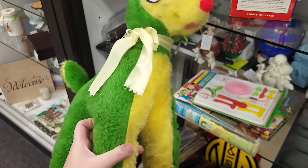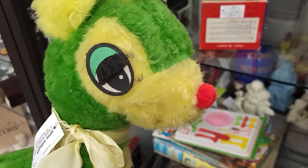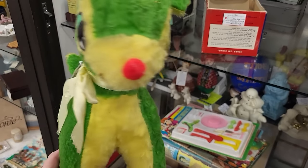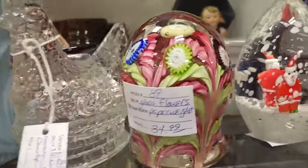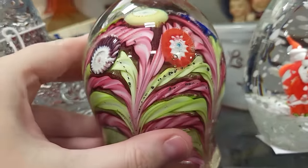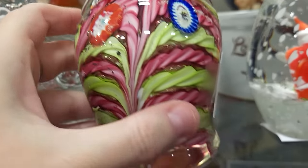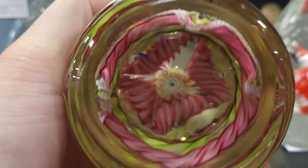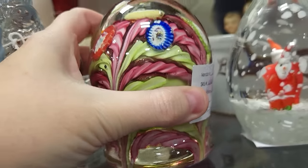Look at this derpy fair prize deer — he's kind of dirty, he's also $35. I'm not gonna get him but he's really cute. Look at this paperweight — it's a very different shape than I normally see. Look at that — $34.99 on that.